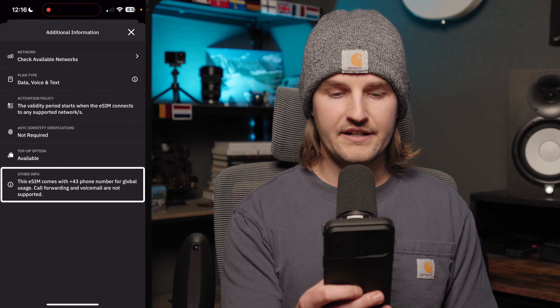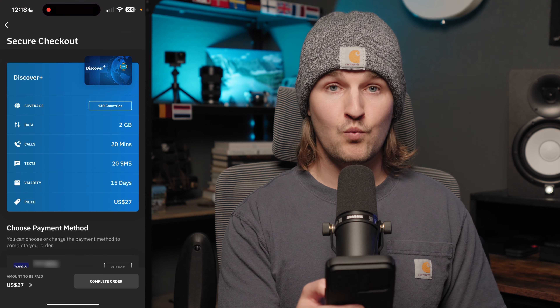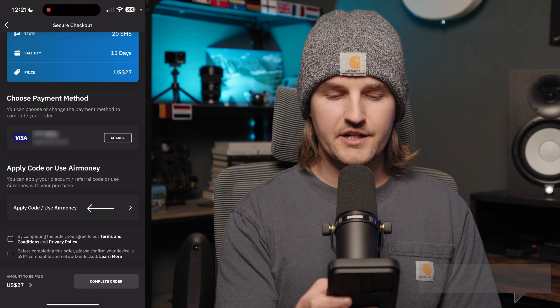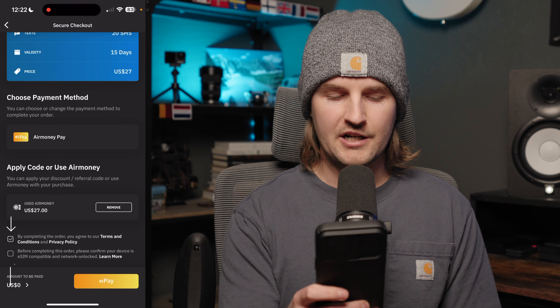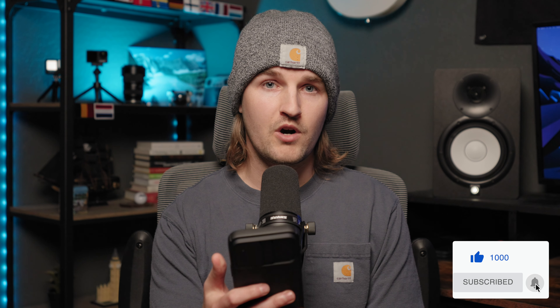Under other info, it says this eSIM comes with a +43 phone number for global usage. Call forwarding and voicemail are not supported, so be aware if you rely on those features. I'll hit buy now. They give one more opportunity to confirm the eSIM selection. Payment options include credit card and Apple Pay, and you can apply a discount code if you have one. Check the box for terms and conditions and confirm your device is eSIM compatible and unlocked — there are resources in the description to help you verify both of those things.